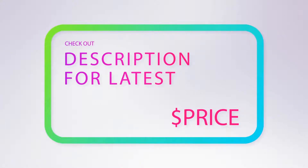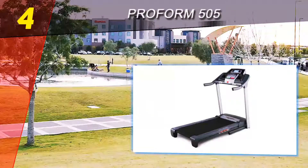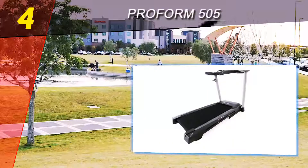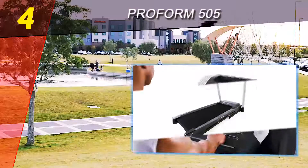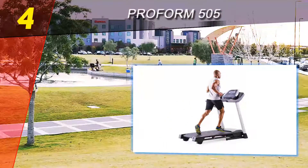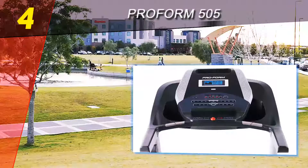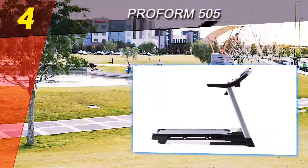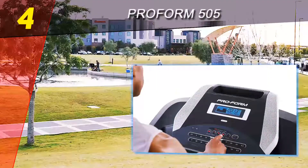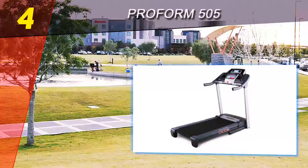Coming in at number four on our list is the ProForm 505 CST. The ProForm 505 CST treadmill is a viable option to choose — it's competitively priced and the features are superb. You can fold the ProForm 505 CST for easier storage. The larger LCD display organizes most information in the best manner, and the heart rate monitors are placed on its handles for accurate and timely tracking. We certainly got quite what we expected from the price range.